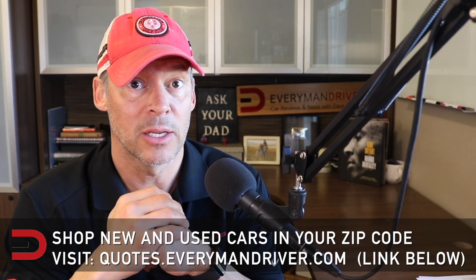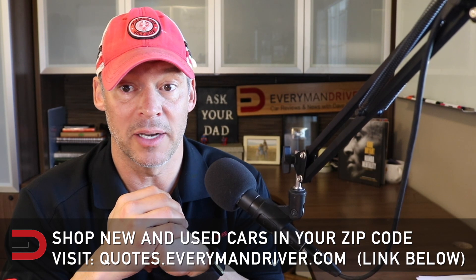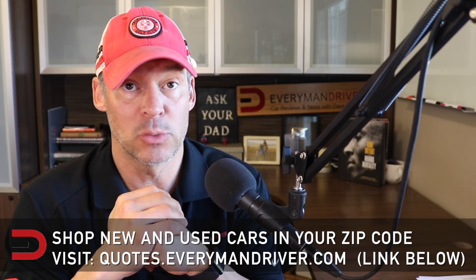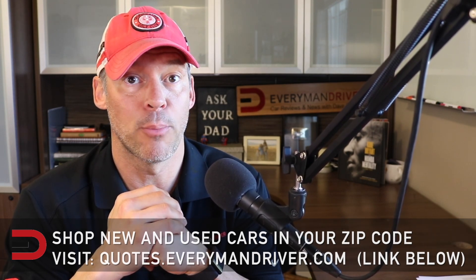None of those vehicles tested came back with a good rating. The best of the bunch were the Honda Civic and Toyota Corolla, which earned an acceptable rating. It gets worse — the Forte, Sentra, and Crosstrek all rated poor.